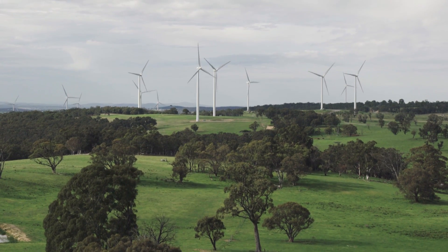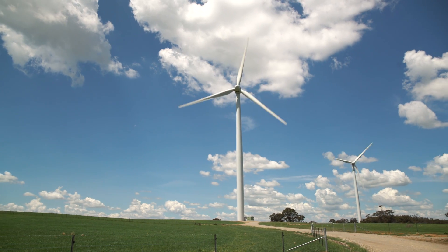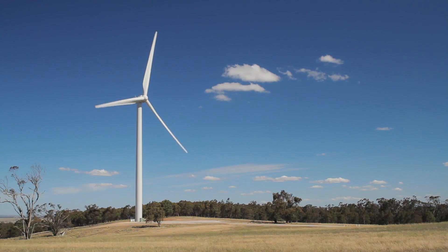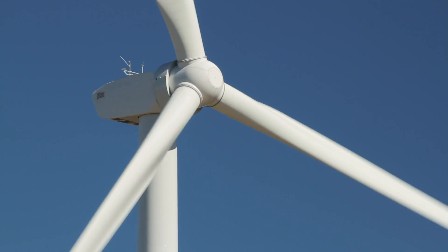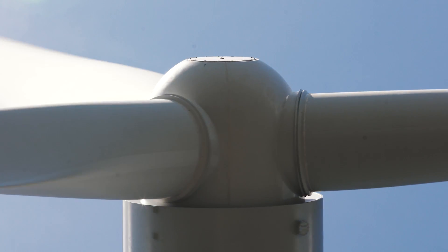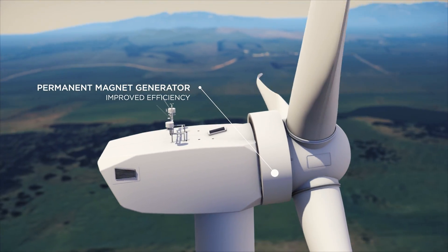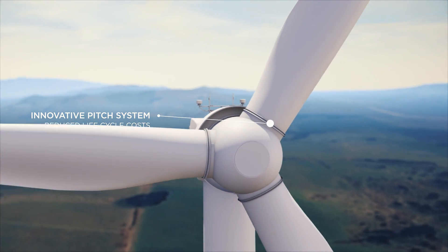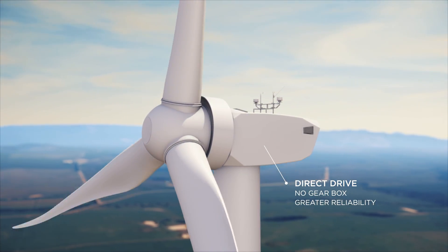Goldwind continues to drive the energy revolution through innovation that accelerates the competitiveness of clean and sustainable energy solutions. Thanks to the combination of in-house research and development capability and a long-term partnership with German wind turbine design house Wences, Goldwind's turbines are the leading edge of wind turbine technology. Gullen Range Wind Farm is the second wind farm in Australia to host Goldwind's permanent magnet direct drive wind turbines. These turbines feature a gearless design with low lifetime maintenance costs, high reliability and power output, and robust grid compatibility.